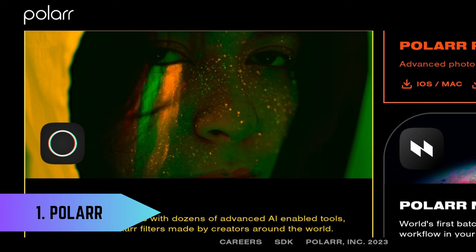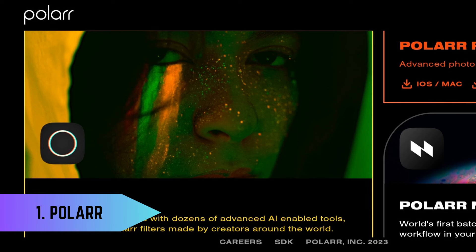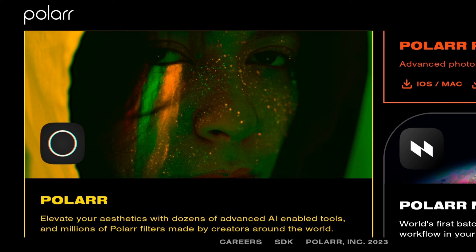1. Photo Editing – Polar. Polar is a versatile and user-friendly photo editing software suitable for beginners and professionals alike. Its intuitive interface and powerful features make it an excellent choice for enhancing and retouching images.